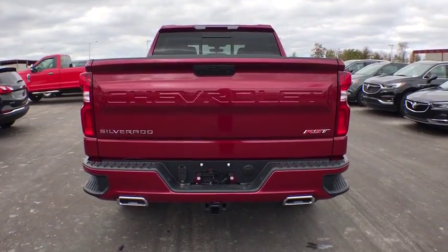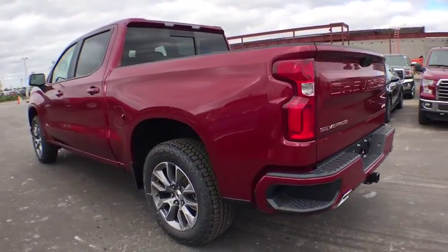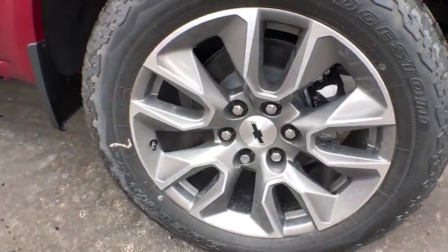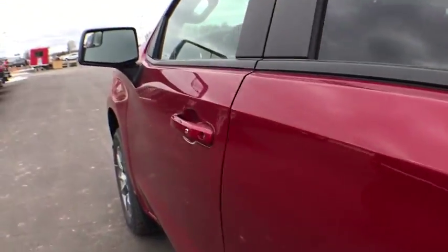Steering wheel audio controls, power sunroof, remote engine start, traction control, leather wrapped steering wheel, dual airbags, power steering, floor mats, four-wheel disc brakes, center armrest, universal garage door opener.